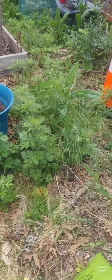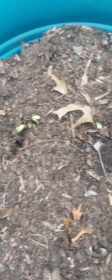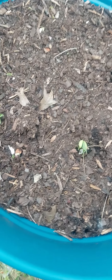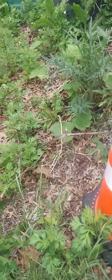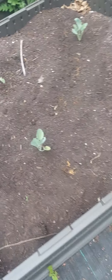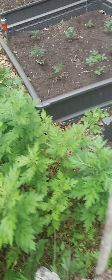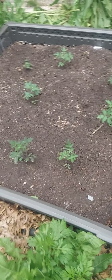We have gotten so much into the ground and going over the past two weeks. Things are budding. 95% of our seedlings are looking beautiful. We still have a lot more weeding, but most of our seedlings are looking really, really strong and healthy.